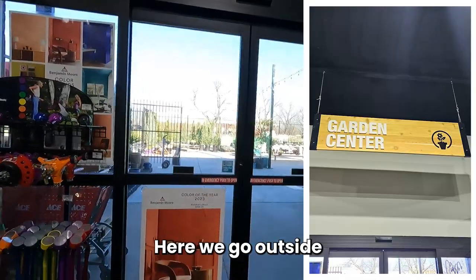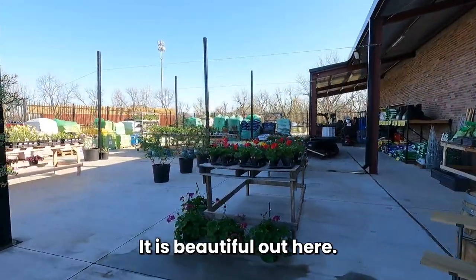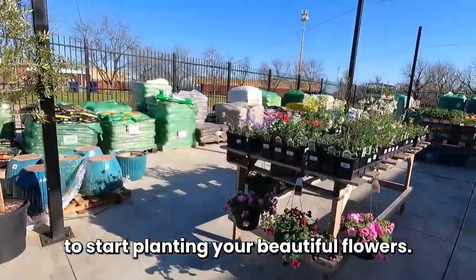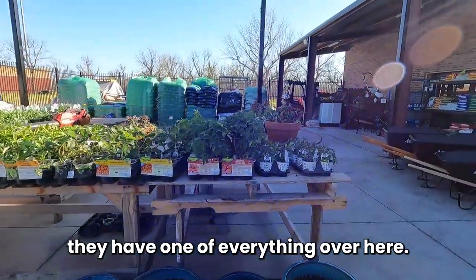Here we go outside to the garden center — look at all these fantastic plants. It is beautiful out here. This is the time of year to start planting your flowers, your basil, and your jalapeños. They truly have one of everything over here.